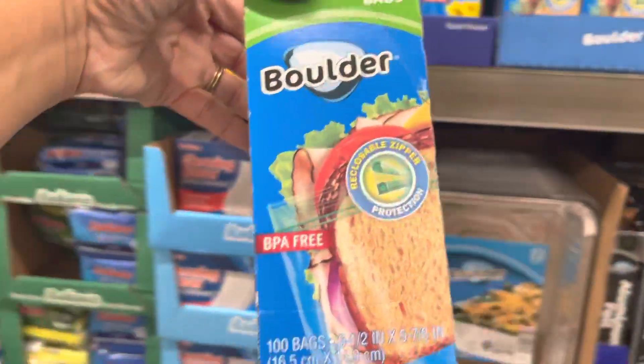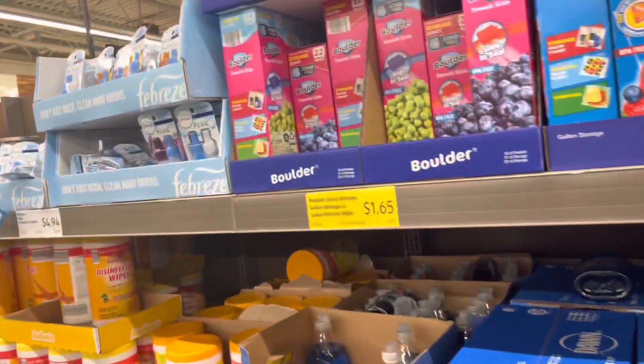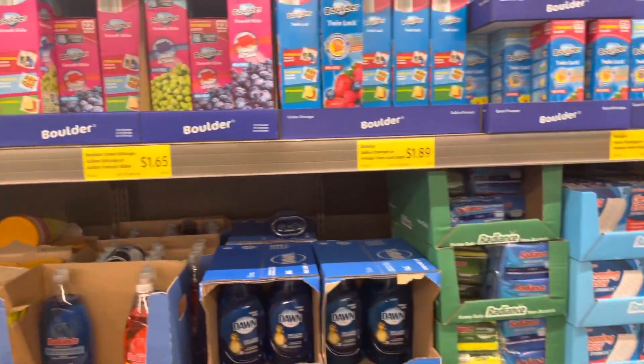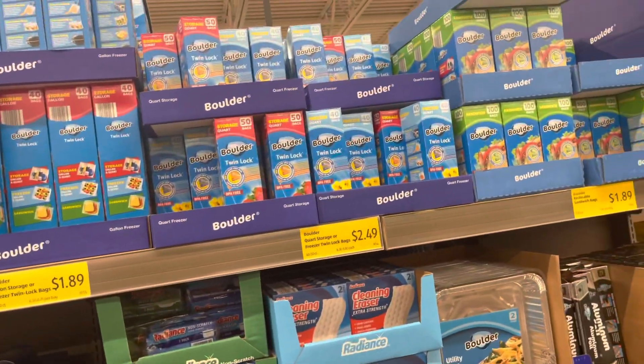I think these sandwich bags are actually cheaper here — $1.89. I'm going to get one of those. I wanted the fold-lock type but I don't see it.